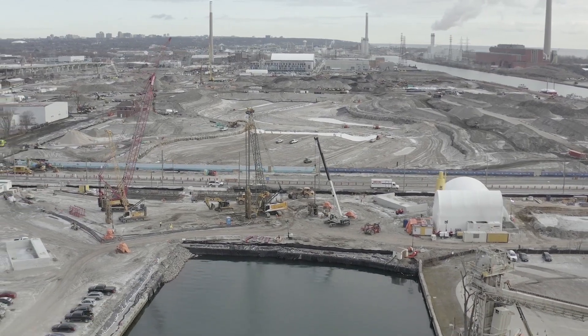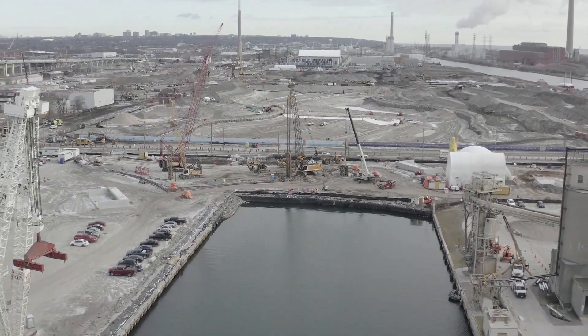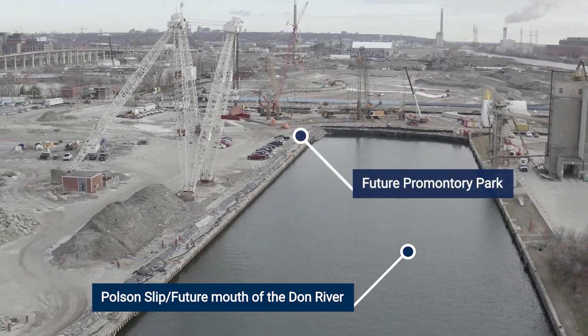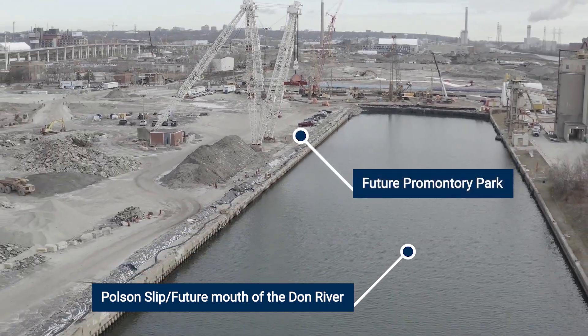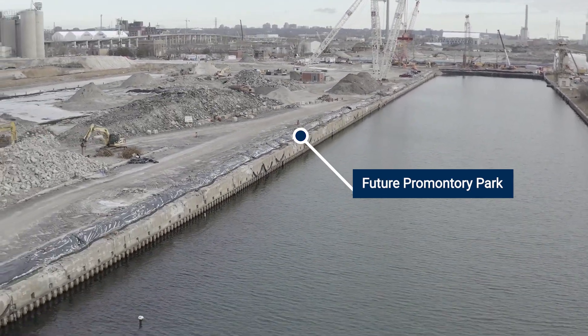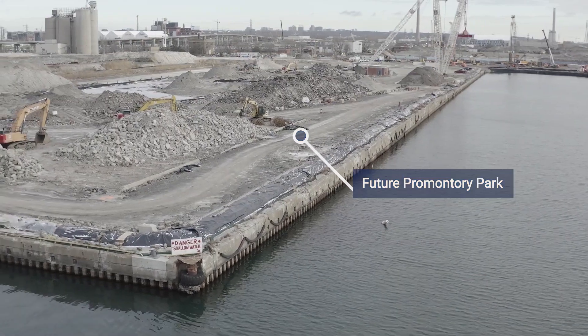Right now we're facing east and tracing the path of the future mouth of the Don River, which will flow out of the Pulse and Slip. On the left, the large white structure is the Atlas Crane, a designated heritage structure. This area is the site of the former Marine Terminal 35 building, and will become Promontory Park.